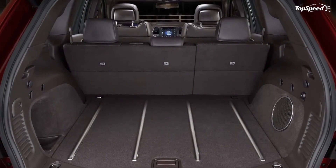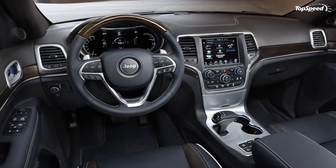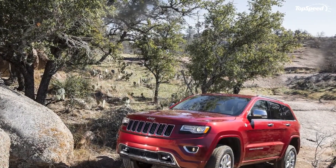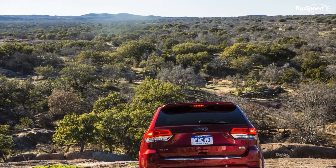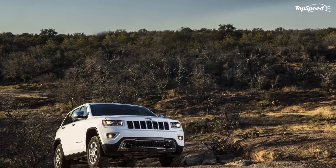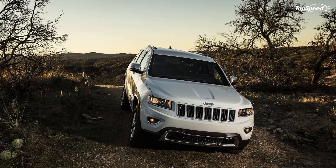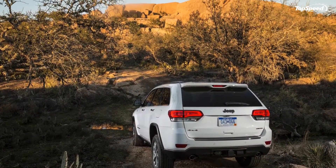The Jeep Grand Cherokee Laredo features automatic headlamps, body color door handles, body color fascia, body color grille with bright inserts, bright daylight opening mouldings, exterior mirrors with heating element, halogen headlamps, and LED tail lamps. The Grand Cherokee Limited adds body color fascia with bright insert, bright exhaust tip, bright side roof rails, chrome body side molding, halogen quad headlamps, and rear window defroster.